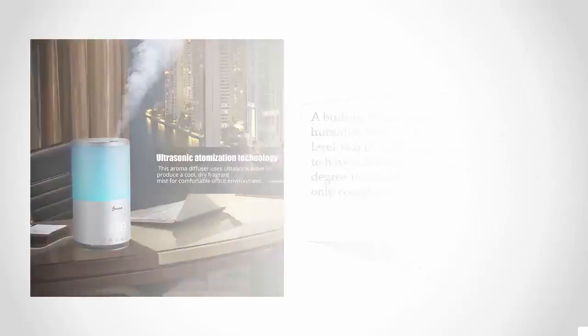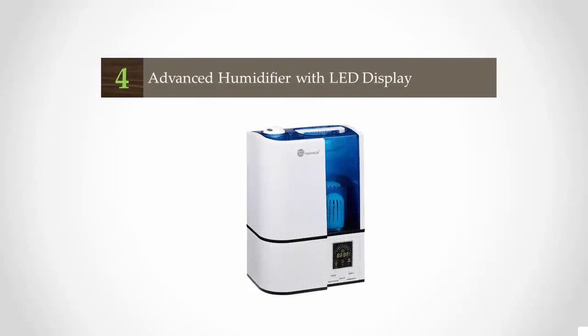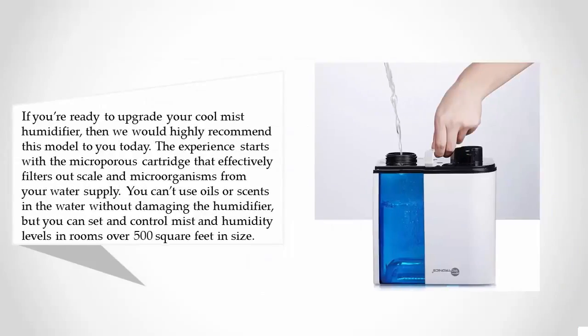At number four, if you're ready to upgrade your cool mist humidifier, then we would highly recommend this model. The experience starts with the micropress cartridge that effectively filters out scale and microorganisms from your water supply. You can't use oils or scents in the water without damaging the humidifier.